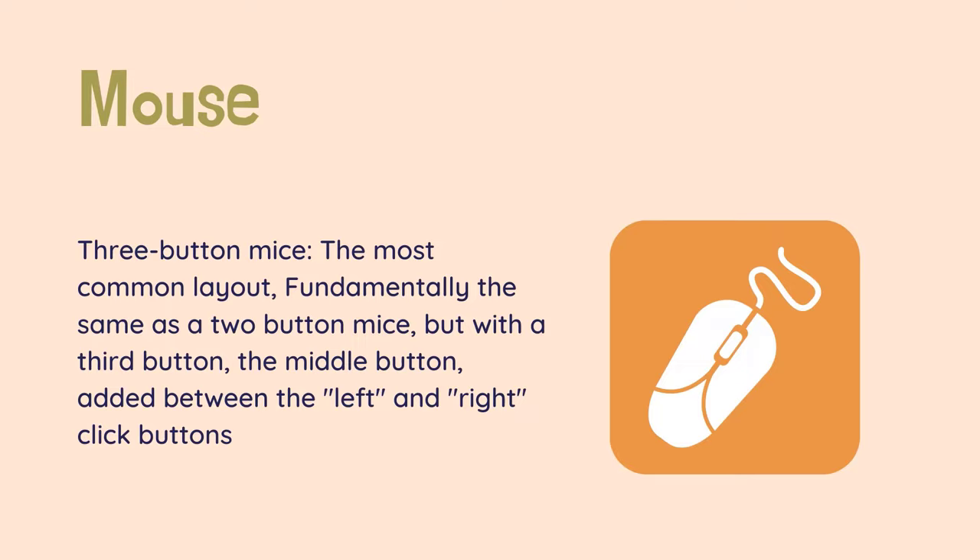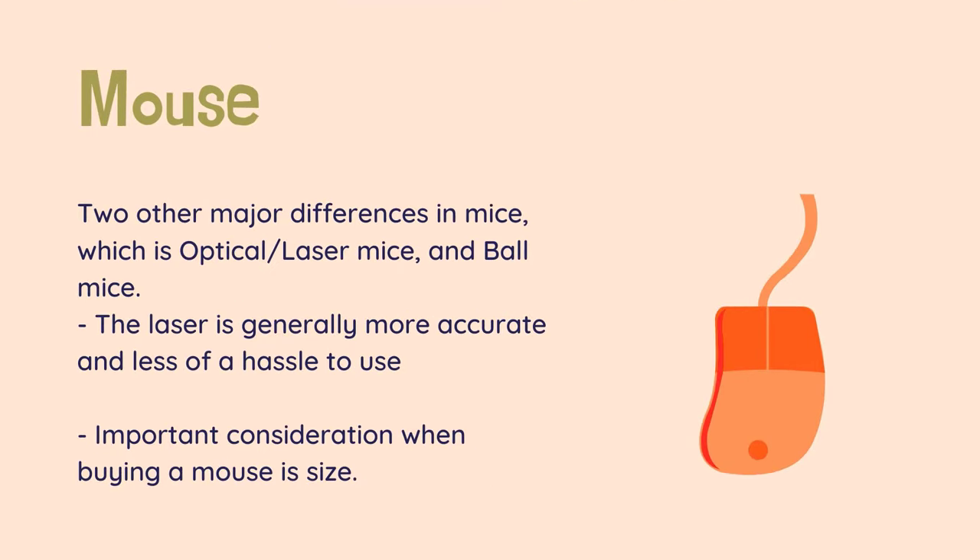The other way to scroll is to press an arrow key or page up/page down key on a keyboard. The center button can also be pressed inwards to create a middle click. There are two other major differences in mice: optical or laser mice, and ball mice. The laser is generally more accurate and less of a hassle to use, and can be used on more surfaces, but the ball mouse is cheaper. Ball mice are rarely seen today.